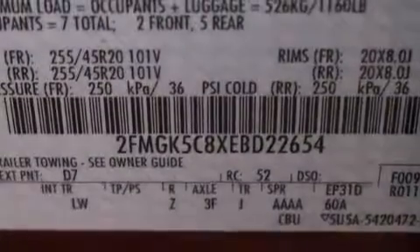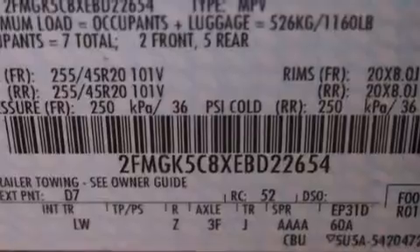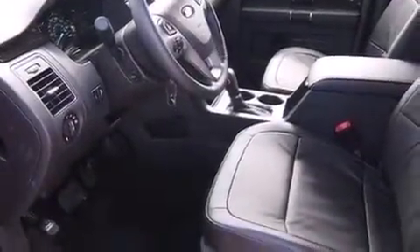Its top features include a voice-activated navigation system, Bluetooth mobile device connectivity, a rearview camera, a remote start feature, speed-sensitive volume controls, a multi-link rear suspension, and traction control and stability control systems.